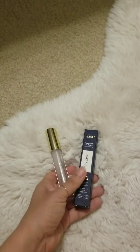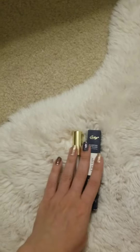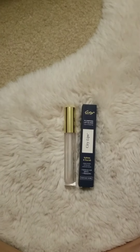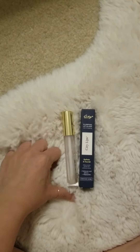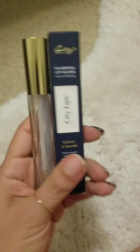I did insert two pictures — one before and one after — so you guys can be the judge for yourselves. Thank you for watching this review on City Lips. I'll see you next time.